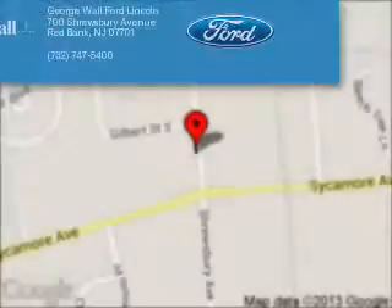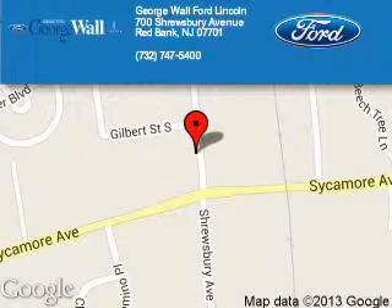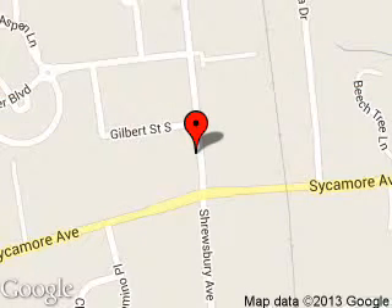George Wall Ford is dedicated to doing everything possible to ensure that the experience you have selecting your next vehicle is a pleasant one. We are located at 700 Shrewsbury Avenue, Red Bank, New Jersey, 07701.